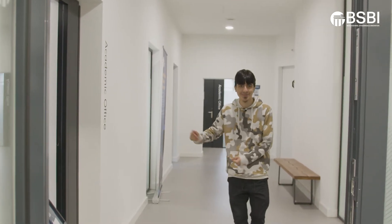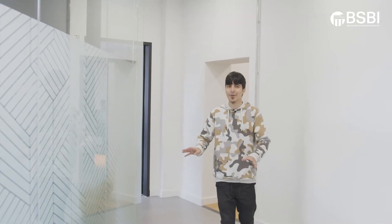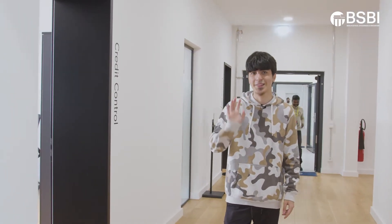Here we have our academic offices — this is where the lecturers will be. Both of these offices are also known as the academic offices. You won't need them that much. Here you can find our finance department, also known as the credit control, but remember you make your payments on the ground floor in the reception area.